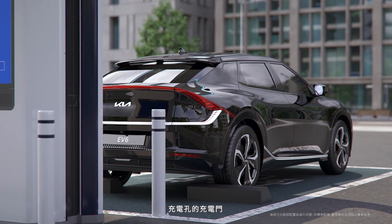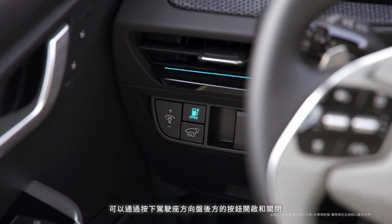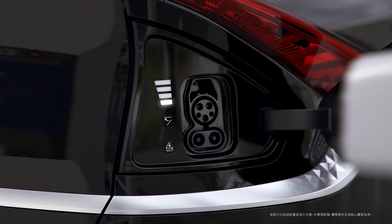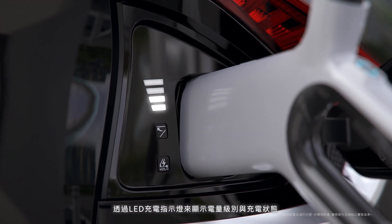A door for the electric charging port, along with actuators and controllers, has been added and can be opened and closed with a button on the bottom of the crash pad. The LED lamp level indicates the charge level and charging mode status.